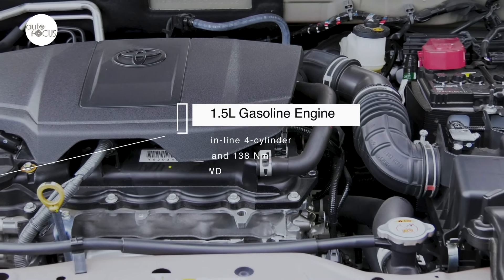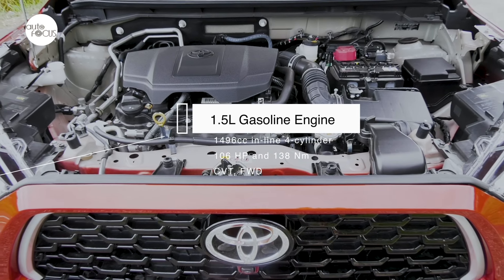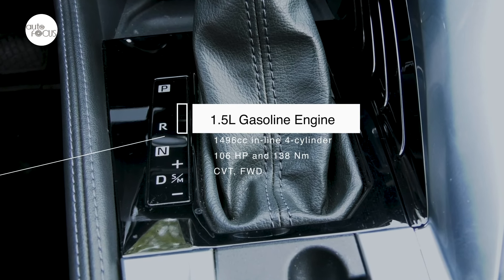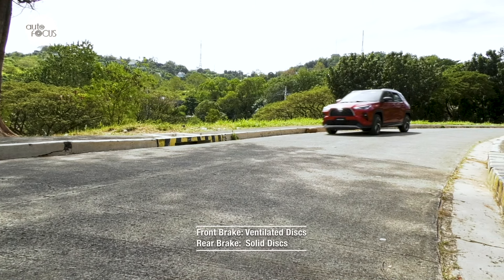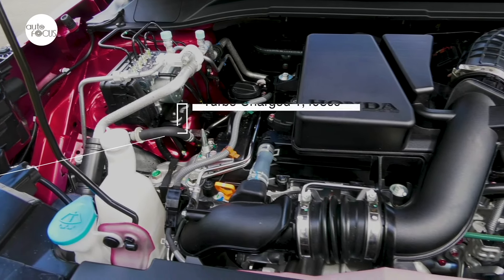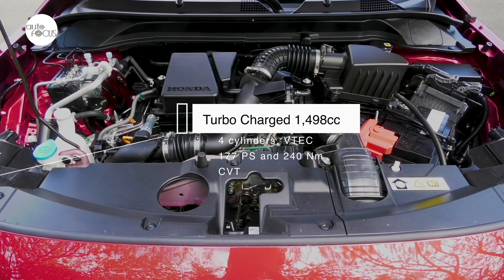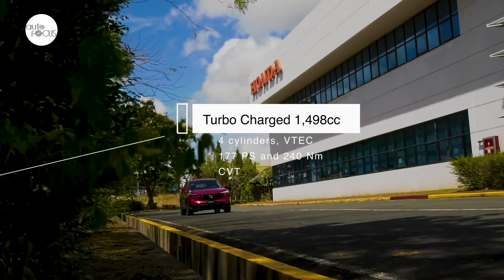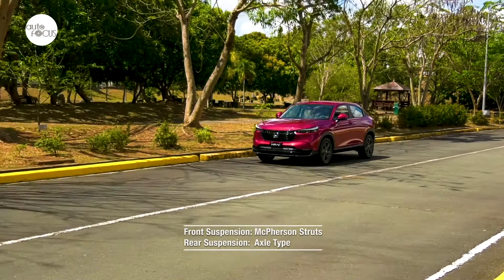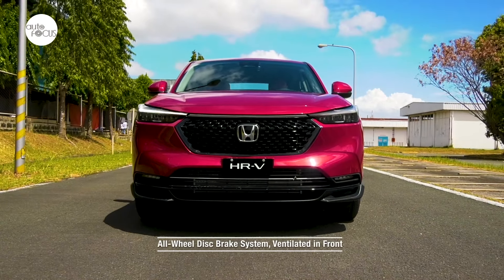The Yaris Cross 1.5V CVT is powered by a 1,496cc inline four-cylinder gasoline engine delivering 106 horsepower and 138 Nm of torque, mated to a CVT driving the front wheels. Stopping power comes from front ventilated and rear solid disc brakes. The top-of-line Honda HR-V is powered by a turbocharged 1,498cc four-cylinder VTEC engine generating 177 PS and 240 Nm of torque, also mated to a CVT driving the front wheels. The HR-V uses McPherson struts in front and axle-type suspension in the rear, with an all-wheel disc brake system ventilated in front.